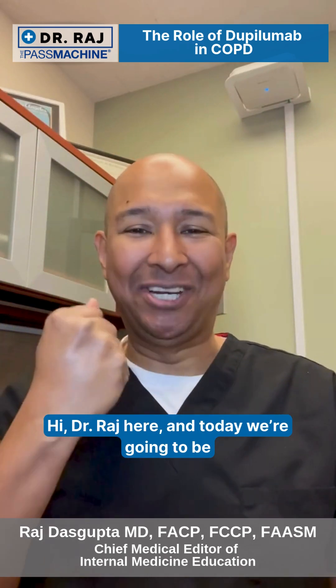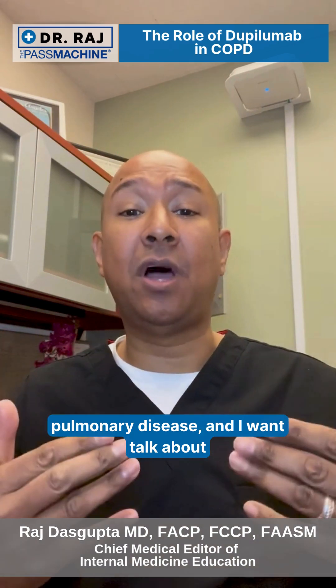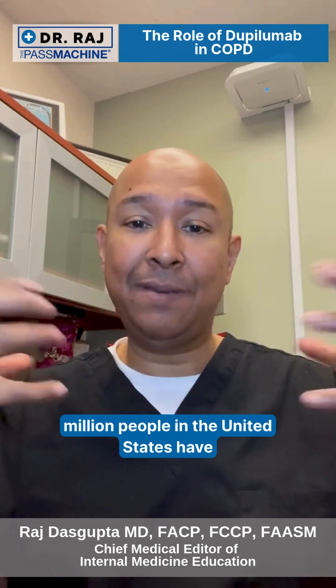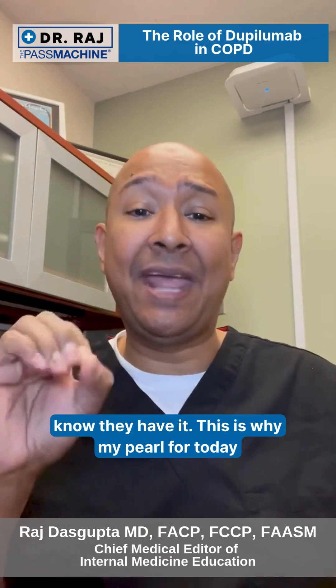Hi, Dr. Raj here, and today we're going to be talking about COPD, chronic obstructive pulmonary disease, and I want to talk about therapies. It is sad — 16 million people in the United States have COPD, and it's often underdiagnosed, and people don't even know they have it.